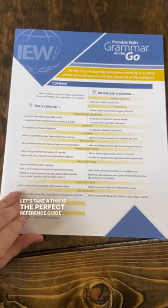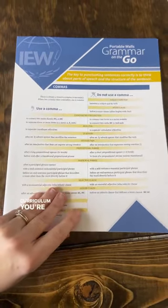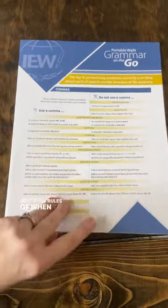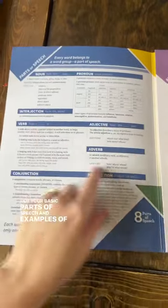This is the perfect reference guide for your kids to use as they're working in grammar, regardless of what curriculum you're using. It's got rules of when to use commas and when not to use them. It's got your basic parts of speech and examples of each.